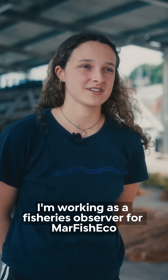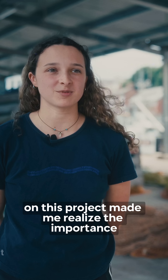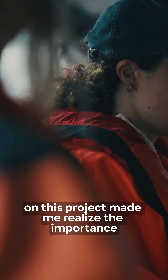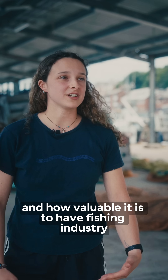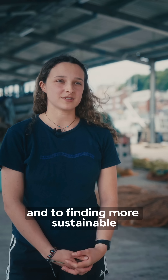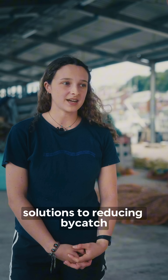I'm Mia. I'm working as a fisheries observer for MarFishEco on this project. It made me realise the importance and how valuable it is to have fishing industry collaboration with science to finding more sustainable solutions to reducing bycatch.